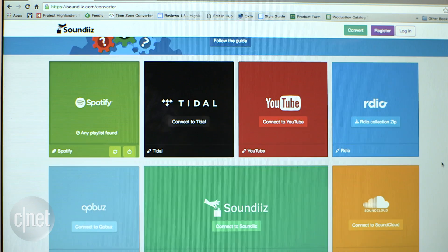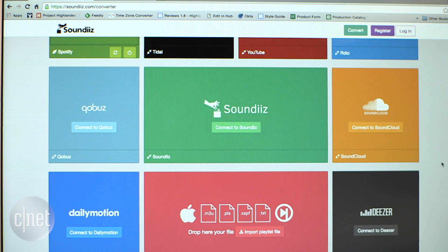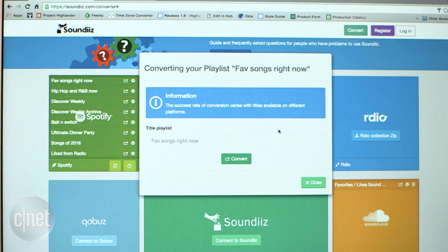Soundiz lets you move playlists for free between Spotify, Tidal, Deezer, YouTube, and SoundCloud through a browser. Once you've logged into each service, choose the playlist to move.